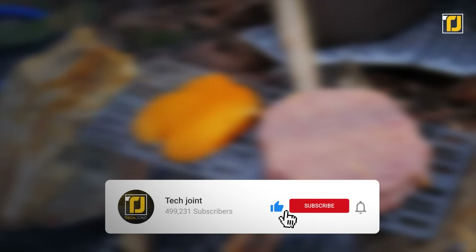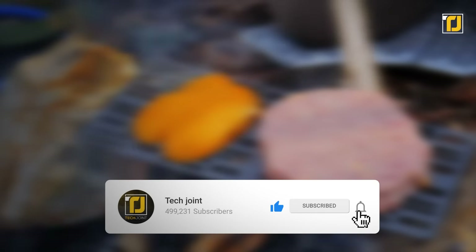Comment down below which of these camping inventions you want to get your hands on first. Don't forget to like the video, subscribe to TechJoint, and we'll see you in the next one.